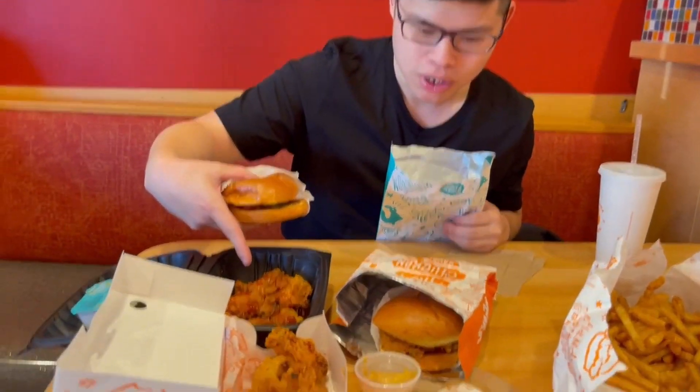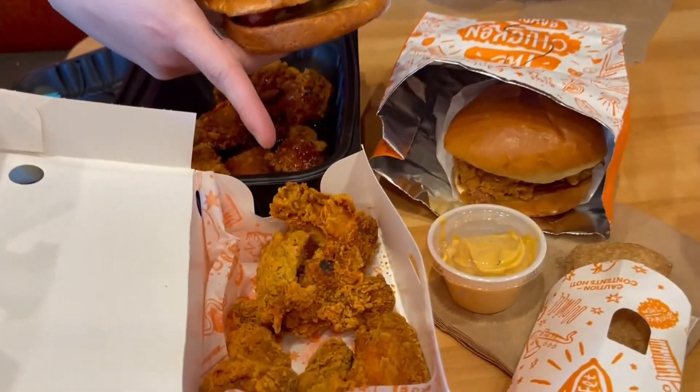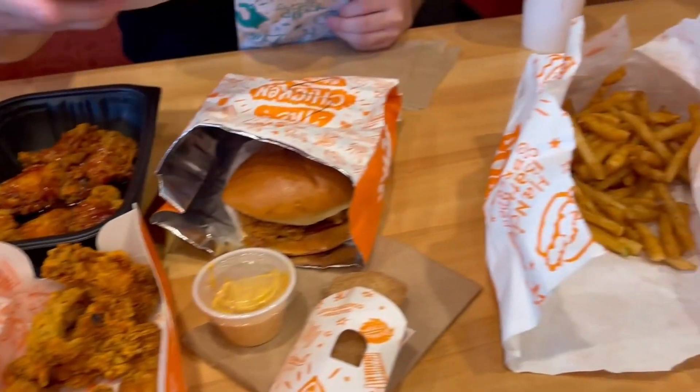I've got some ghost pepper wings here as well. My brother got the combo deal, and there's even apple pie with it.